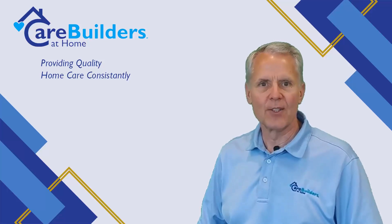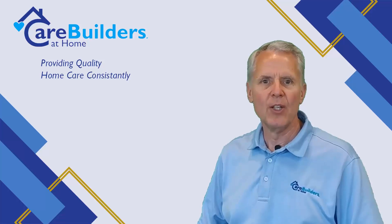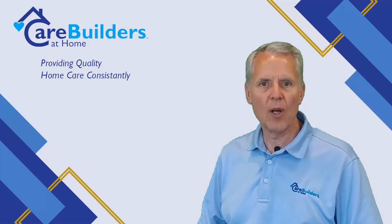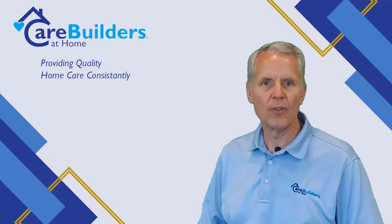As your parent ages, concerns arise regarding their ability to stay in their home. Your main concern is how to keep them safe when they are alone. As their family caregiver, you want to provide the safest environment possible. Knowing you've accomplished this will go a long way in producing peace of mind. The following areas have proved the biggest areas of concern. Fortunately, there are easy fixes in all areas that will promote a safer home for your loved one.